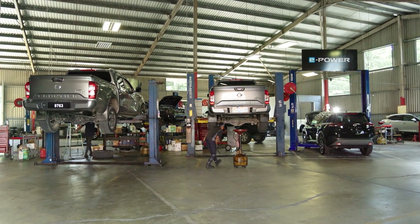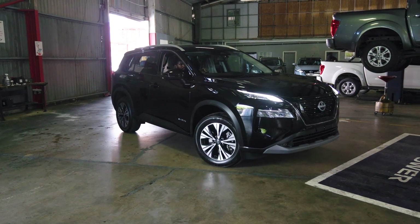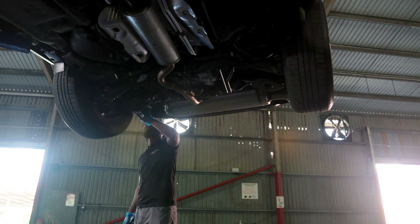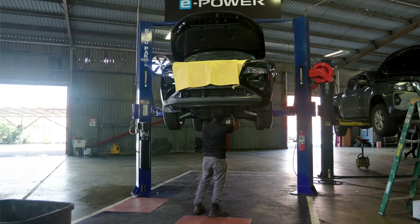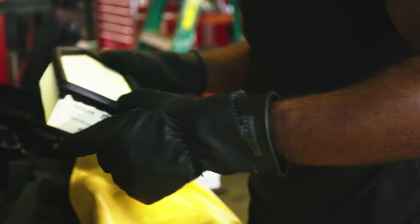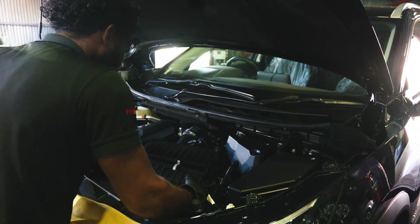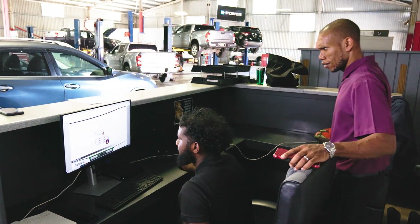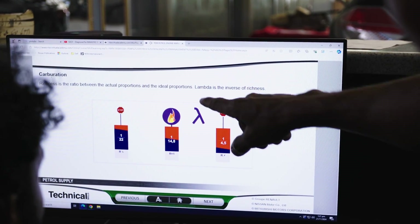With advancements in technology comes the demand for qualified personnel for servicing and maintenance. With our e-Power vehicles, we have a set of technicians and staff that are well capable of handling these vehicles. Technology and information evolves essentially every day, so one of the things we do via our Nissan platform — called the Virtual Academy — is stay updated on the latest technology and training that Nissan offers, especially for these new vehicles. Every one of our technicians is exposed to this platform, and not just our technicians — the service advisors, the supervisors, and myself as well.